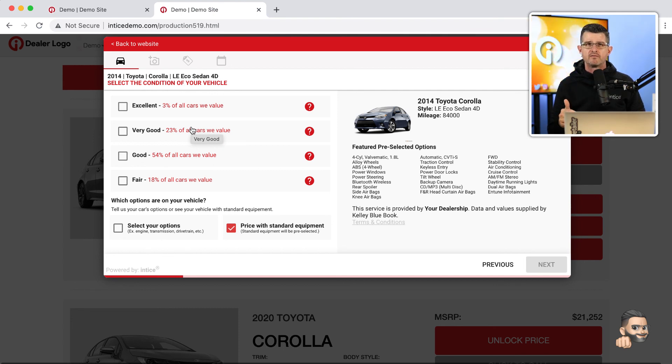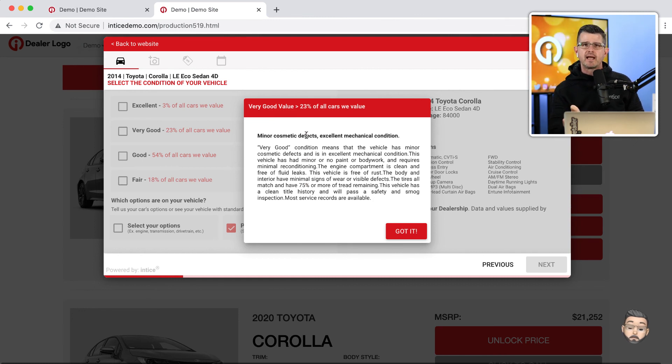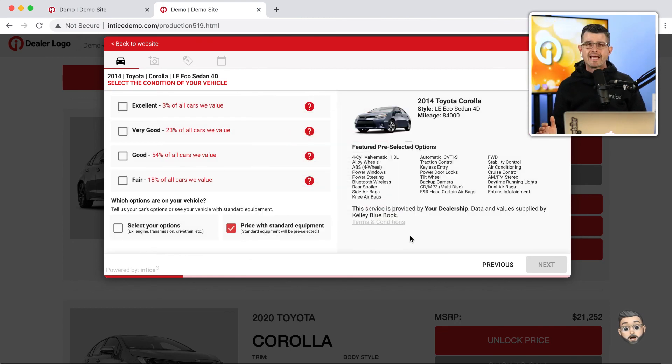Next, we allow the customer to indicate the overall condition of their vehicle — fair, good, very good, or excellent. If they're not sure, we give them the ability to research what each condition means. We've partnered with KBB because we know it's the most recognizable trade evaluation brand in the world, and leveraging that on your dealership's website adds immediate credibility. We're also going to give the dealer the ability to weigh in on the actual evaluation of that trade-in through the Express Cash Offer.